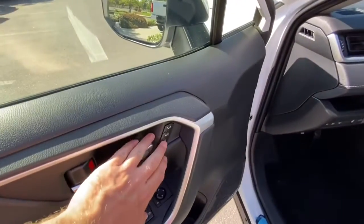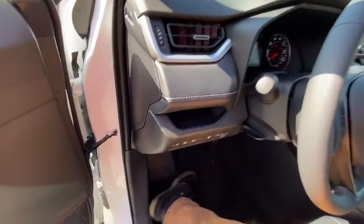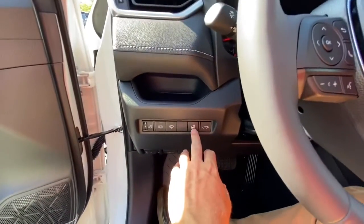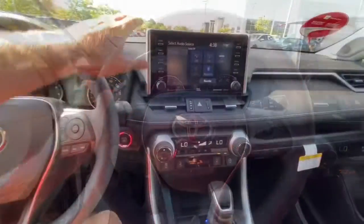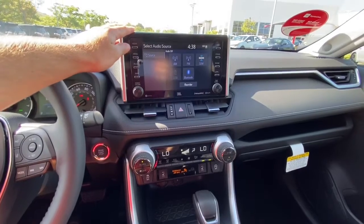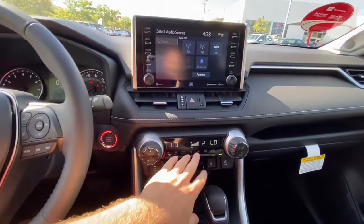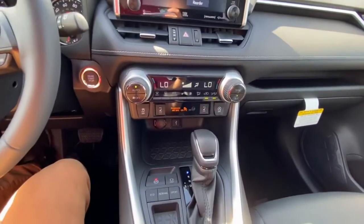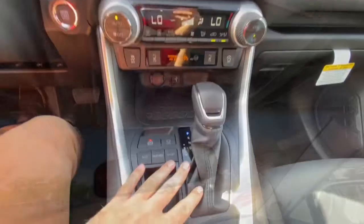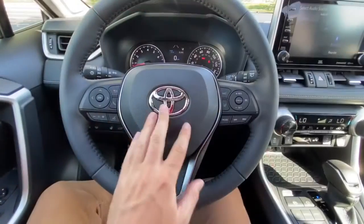On the side you have memory seating and window controls. Come across here, you've got a heated steering wheel, power liftgate, auto high beams, auto headlights. You have the display here, it has JBL audio — so upgraded system there. You have your dual zone auto climate control, heated seat buttons, and then as you come down here you have your shift selector. Up top you have moonroof controls.